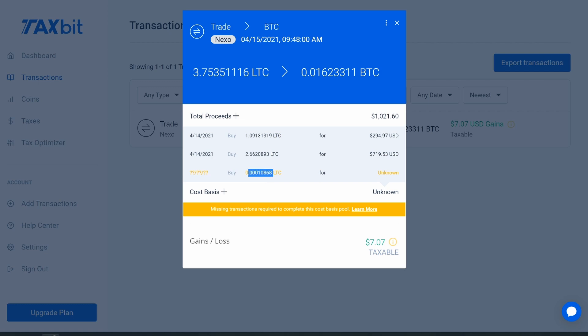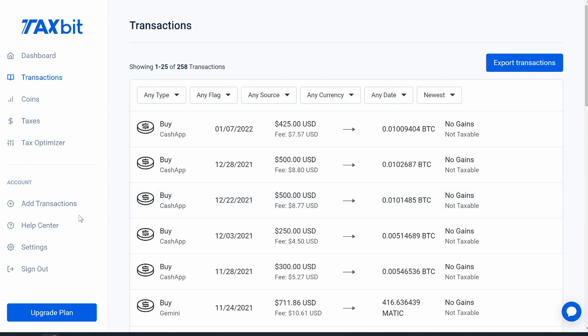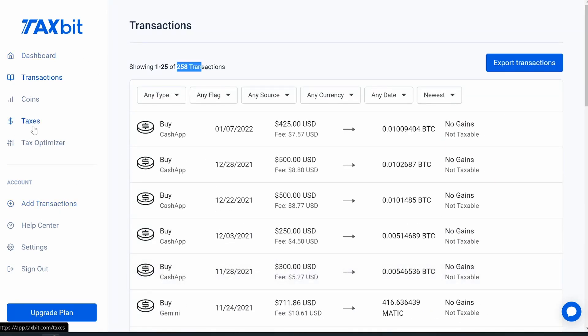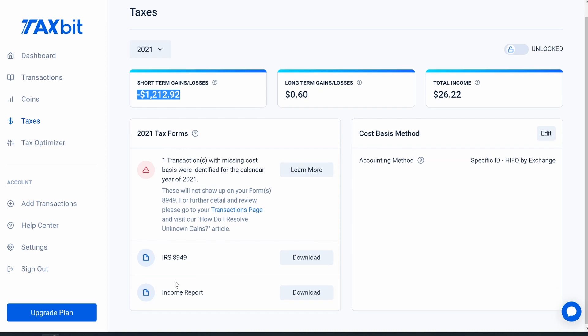After you have all your transactions in from all your different exchanges — I was using Cash App, Gemini, Coinbase, and Nexo, and it's all in here: 11 pages, 258 transactions — you can then go to the 'Taxes' tab. I have a nice little short-term loss and a very small long-term gain, plus total income from interest I made throughout the year. Because I have a short-term loss, I get to deduct that from my taxes. You'll also see a warning sign if any transaction is missing a cost basis.